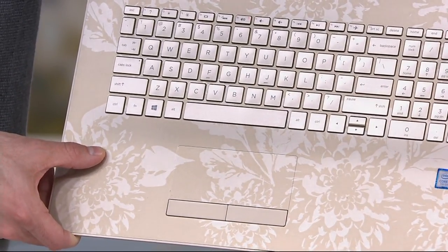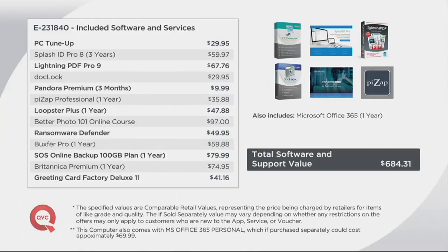Take a look at the value here today — lots of software and services are included. The value just with the bundled software alone is six hundred eighty-four dollars and thirty-one cents. There's a lot of great stuff included, so let me touch on a couple of highlights.